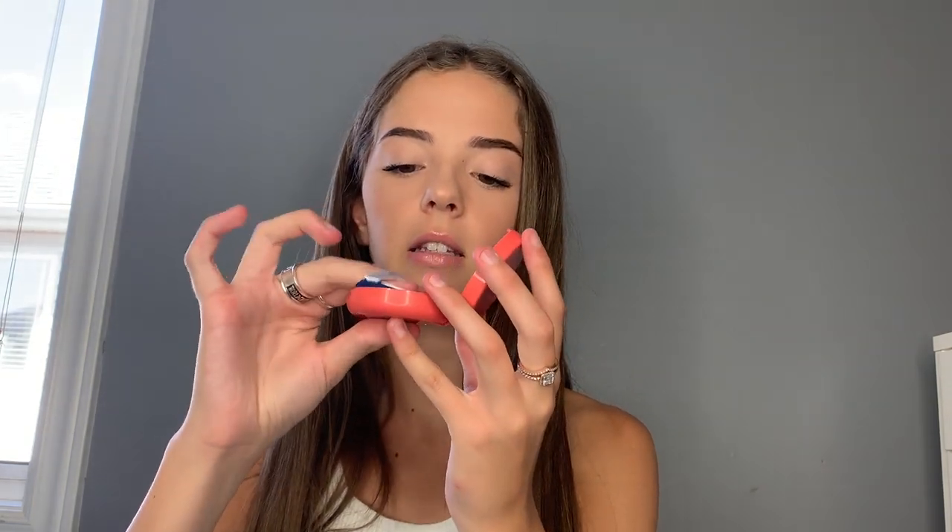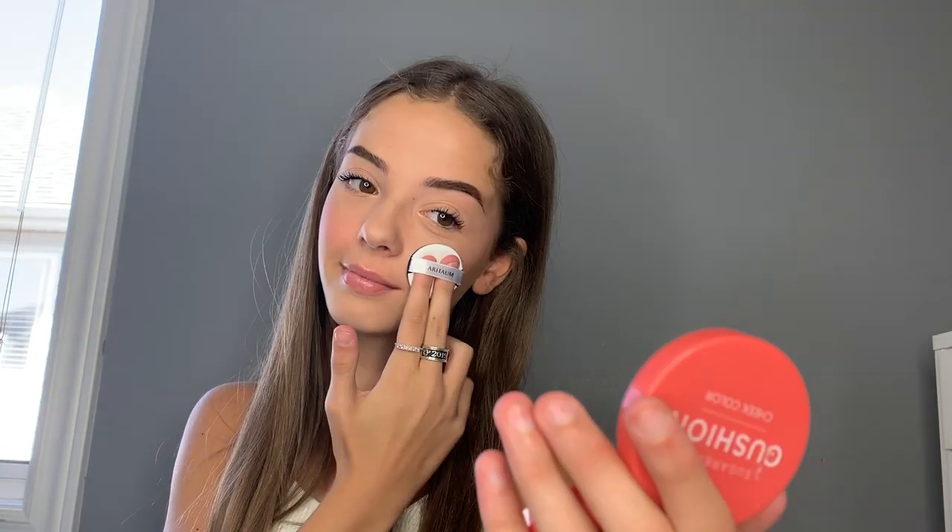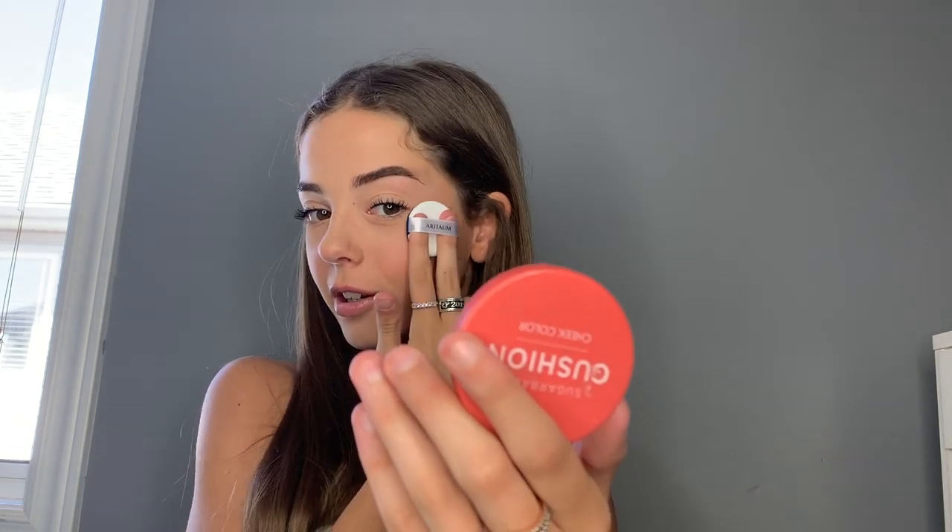I'm just going to pat it in and then pat it on my cheeks. That color is very baby pink, but very pretty — a gorgeous bubblegum pink color. Very natural, and it's going on very nicely. I did put concealer and powder on top, so I was a little skeptical on how it would do over powder, because you're not really supposed to put a cream over top of powder — sometimes it can make it break up a little bit. But it's actually looking really nice, very smooth on my cheeks, and it doesn't feel sticky. I really, really like this cushion blush. It's a gorgeous shade and the packaging is beautiful.